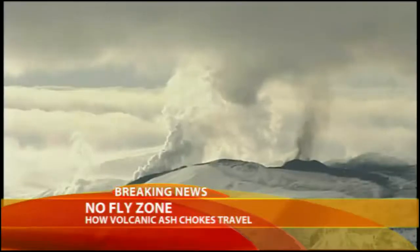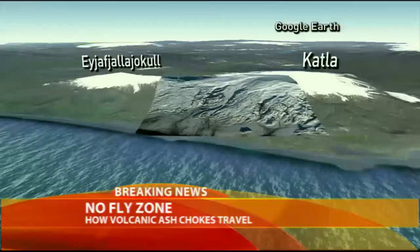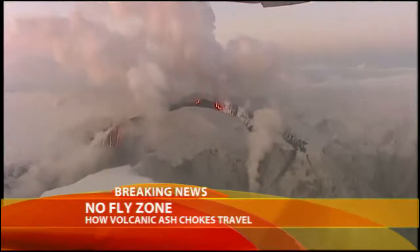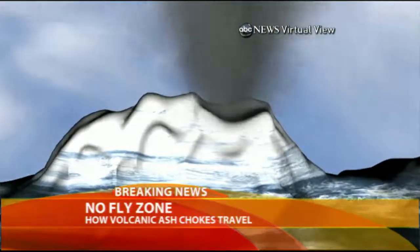The last time it erupted, in 1821, it lasted for over a year and triggered another eruption at a nearby volcano called Katla. So far, Katla remains dormant, but this volcano has caused plenty of damage on its own. The volcano is covered by a glacier, and that, volcanologists say, compounds the problem.